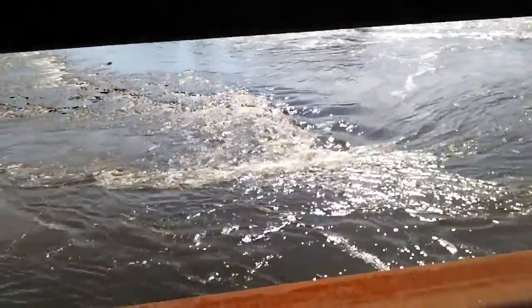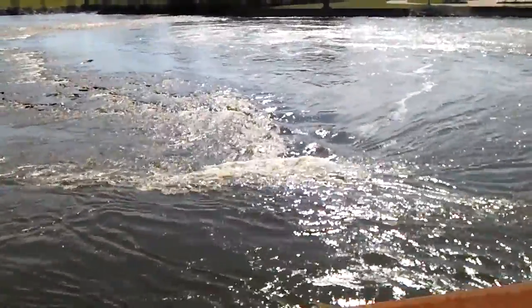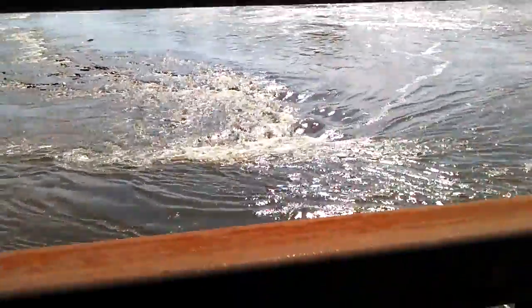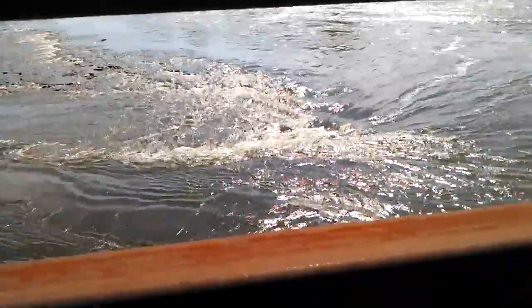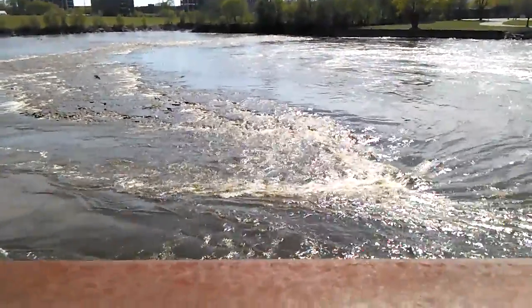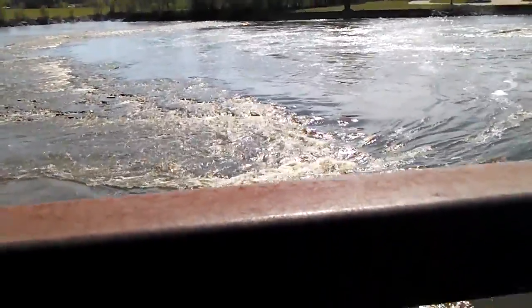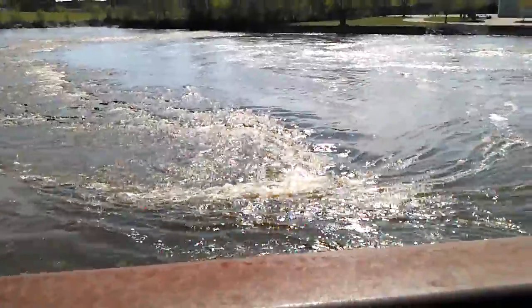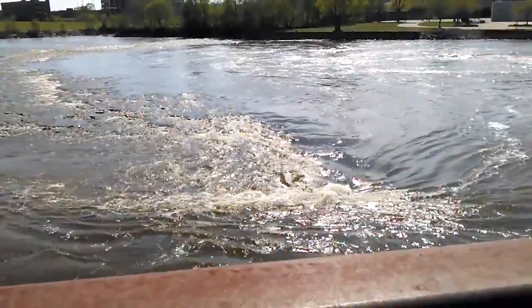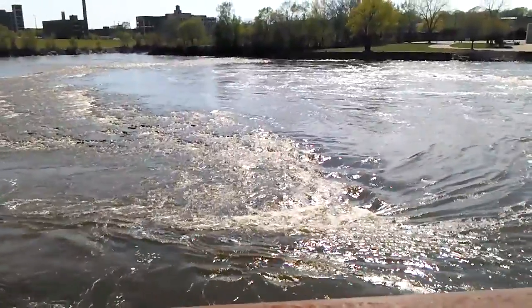I have to get a shot of this because of the illusion it actually creates. Notice how the water is going one way and yet there's water coming the other way, and actually they join together, obviously, and they create a little whirlpool. Just look how they seem to go against each other for a microsecond. Interesting.